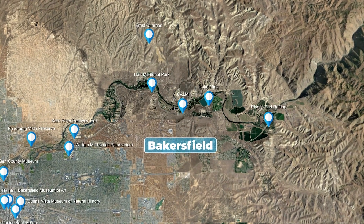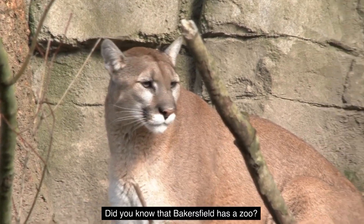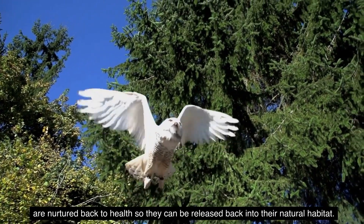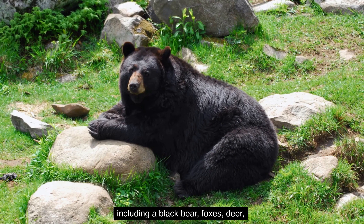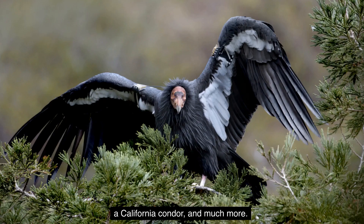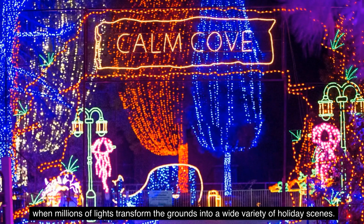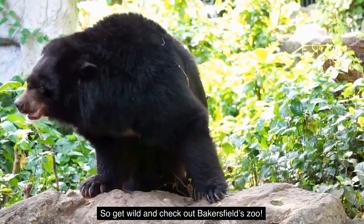Number 5: The California Living Museum. Did you know that Bakersfield has a zoo? The California Living Museum is actually more than a zoo — it's an animal rehabilitation facility where hundreds of injured and orphaned animals are nurtured back to health so they can be released back into their natural habitat. CALM's 14-acre zoo features over 80 species of animals, including a black bear, foxes, deer, bighorn sheep, bobcats, reptiles, mountain lions, owls, hawks, eagles, a California condor, and much more. The kids will also love the train ride. CALM also hosts holiday lights during the Christmas season, when millions of lights transform the grounds into a wide variety of holiday scenes. So get wild and check out Bakersfield Zoo.